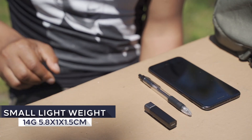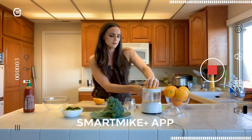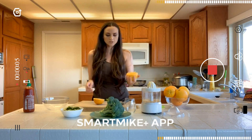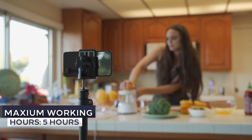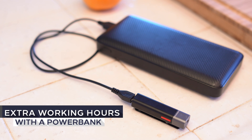Smart Mic Plus is only 14 grams. With the size of half a pen, it's the world's lightest and smallest Bluetooth true wireless stereo microphone. You can keep your Smart Mic Plus continuously recording up to five hours, and more working hours when charged with a power bank.